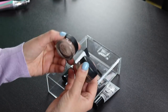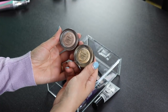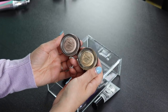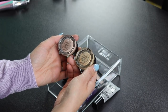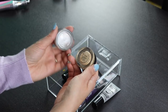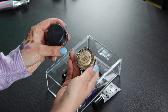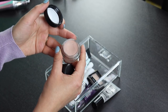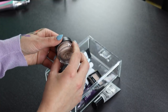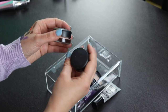Here I have two MAC Paint Pots — Painterly and Soft Ochre. I did a video comparing these two formulas and they turned out to be extremely different. I don't like Painterly at all compared to Soft Ochre. I should have returned the Painterly but the time ran out, so I'm going to give it to someone else — I've barely used it three times. I'm keeping my Soft Ochre.